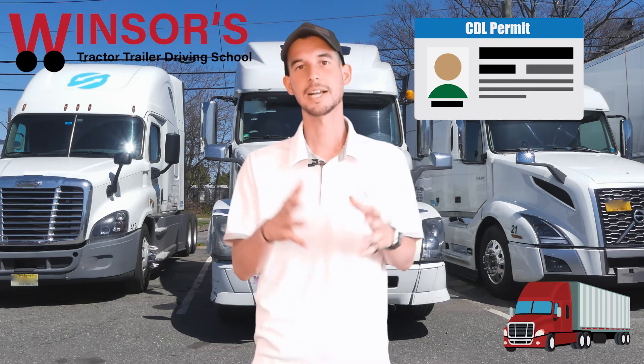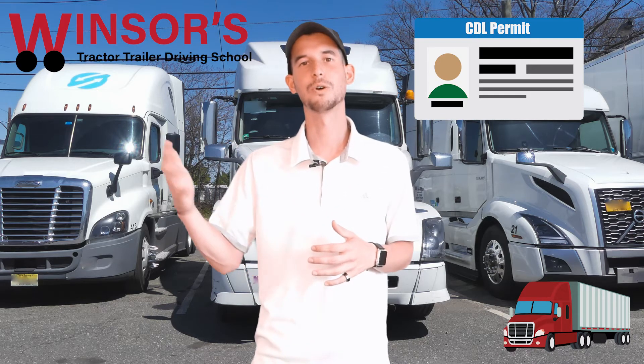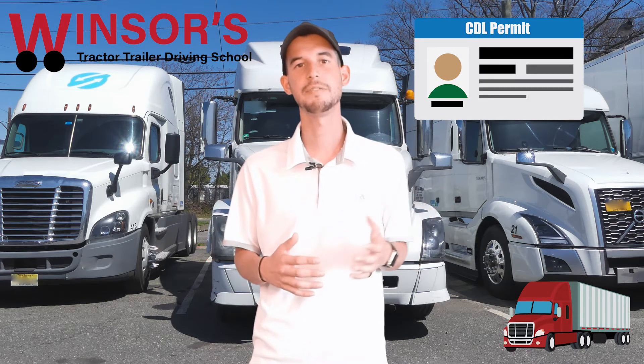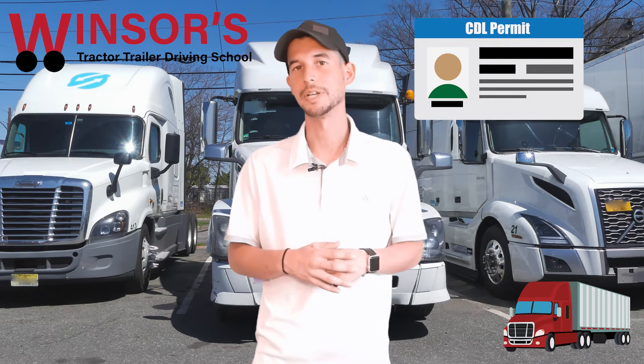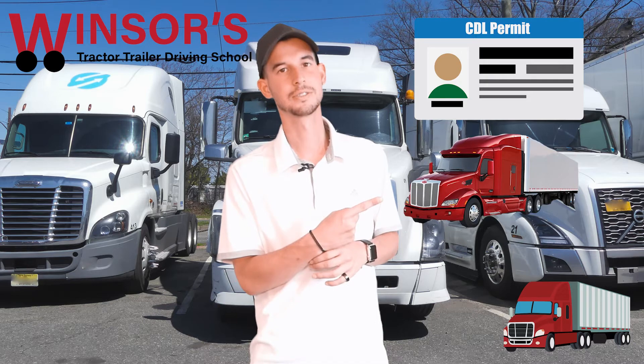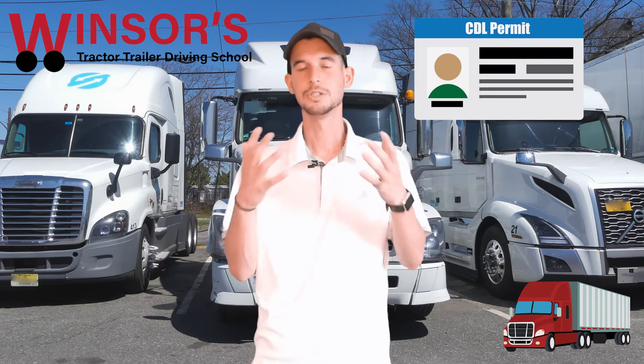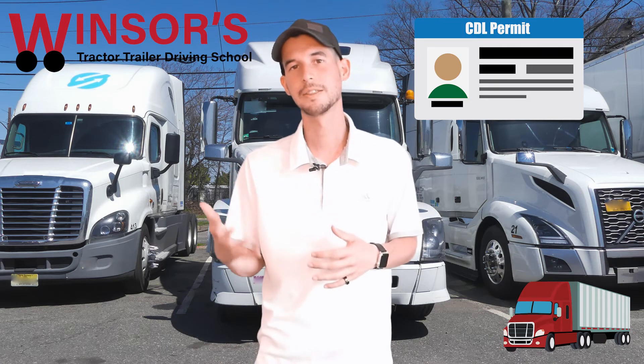The first thing is you must get a CDL permit before you're eligible for your road test, for either a CDL Class A vehicle or a CDL Class B. As a reminder, this is a Class A vehicle and this is a Class B vehicle.